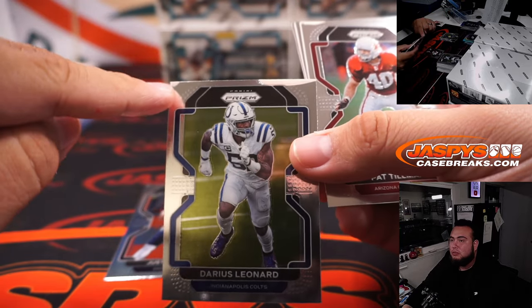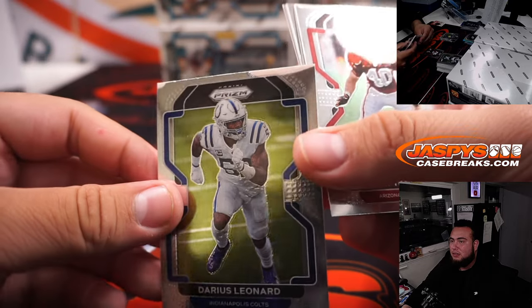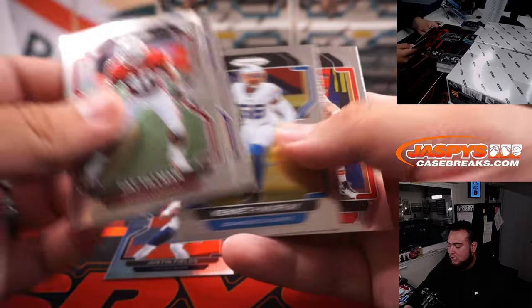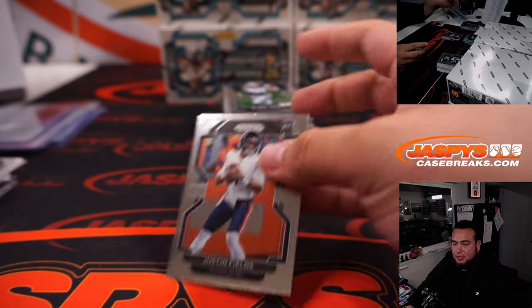The card feels complete but it's like missing some pieces to it. It's just the base cards that I feel have been most affected.